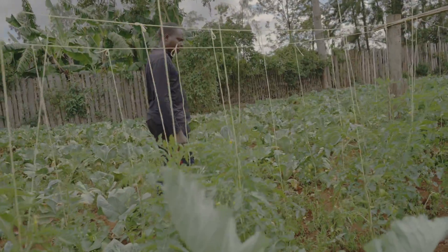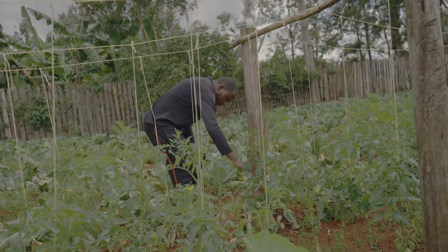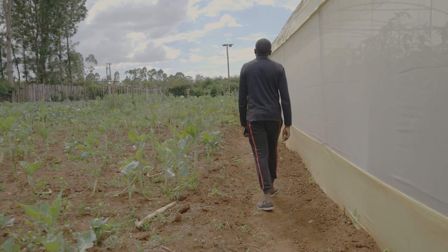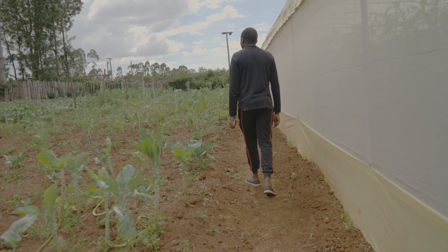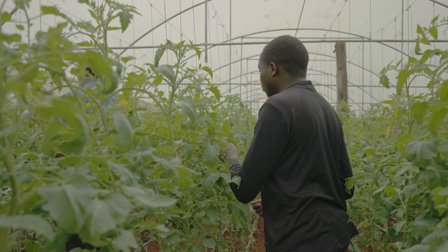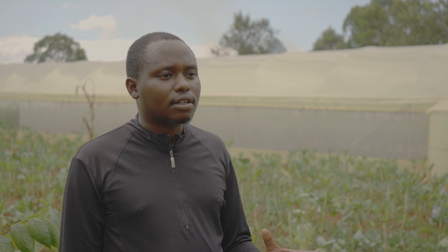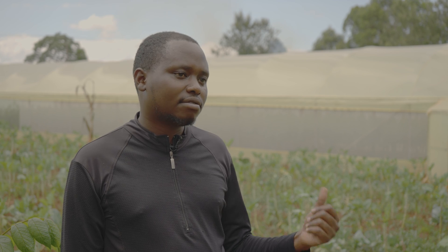I've been doing open field for the last two or three years. The challenges have been the lack of control of the climate. You find that you have to tackle blight, and there are a lot of pests that you can't control. Those are the challenges that made me consider the greenhouse. With the greenhouse, I'm a little bit more comfortable because I no longer have the problem with blight or pests. Basically everything is running smoothly because there is a lot of control over those aspects that were causing the challenges I was experiencing outside.